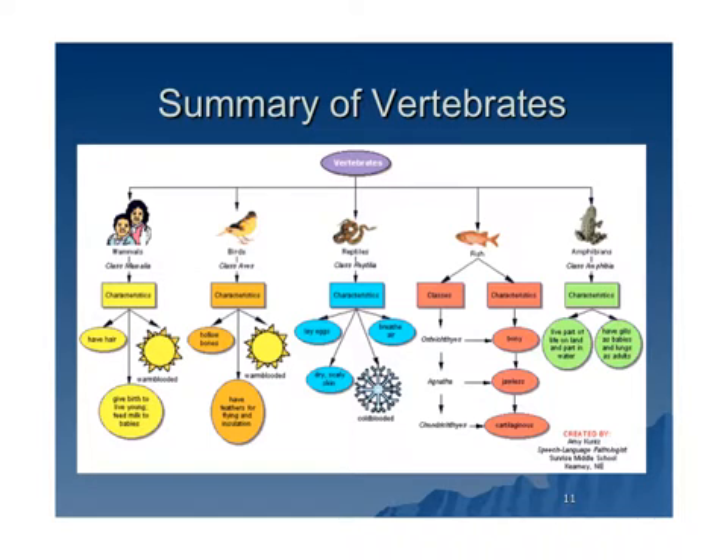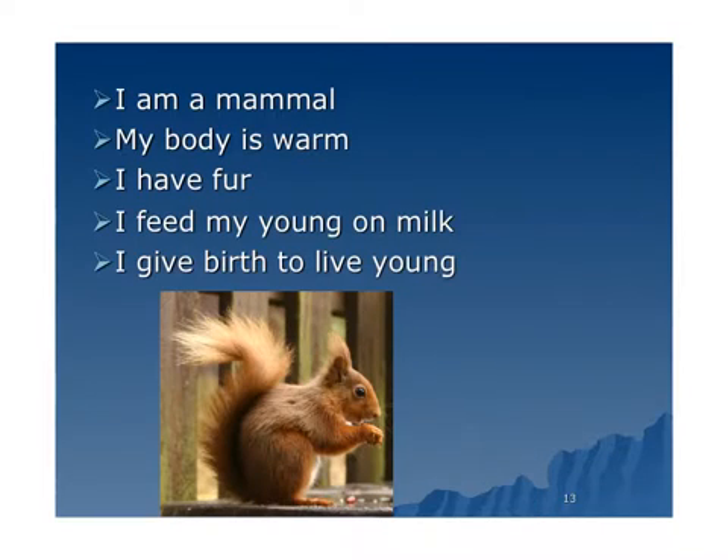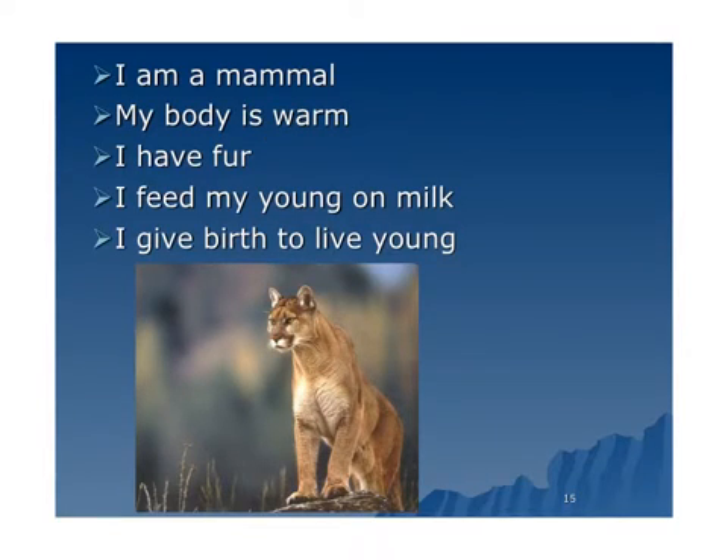Let's see what you remember. Is this animal a mammal, bird, fish, amphibian, or reptile? I hoped you guessed mammal. Its body is warm, it has fur, it feeds its young on milk, and it gives live births — therefore it's a mammal. Where should we classify this animal? Again, this is a mammal. It has a warm body, it has fur, it feeds its young on milk, and it gives live births.